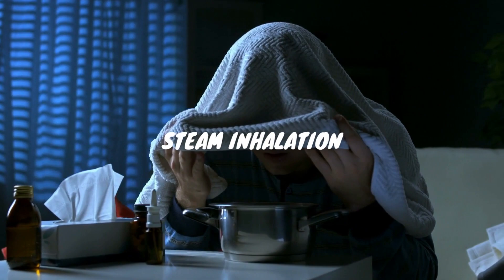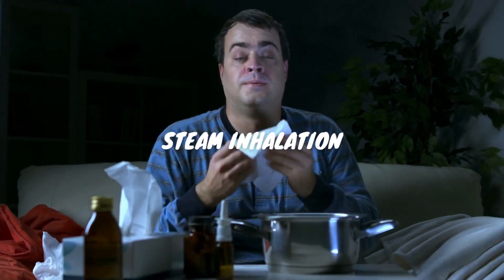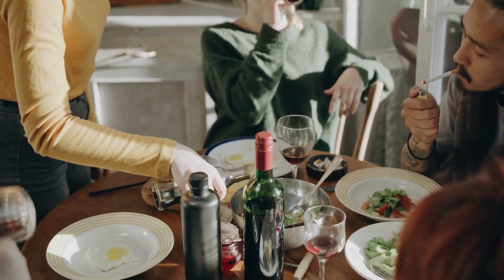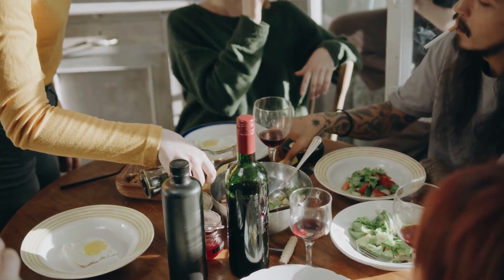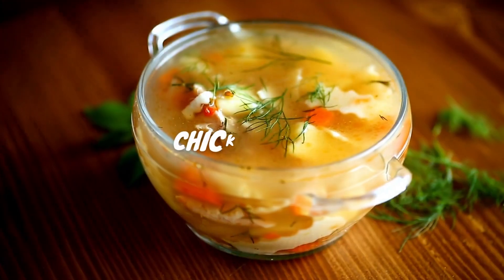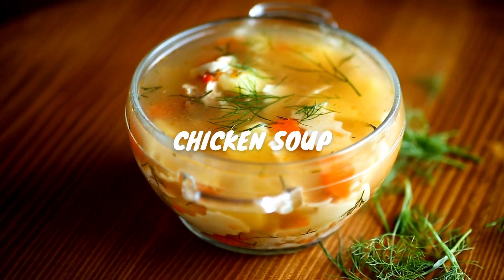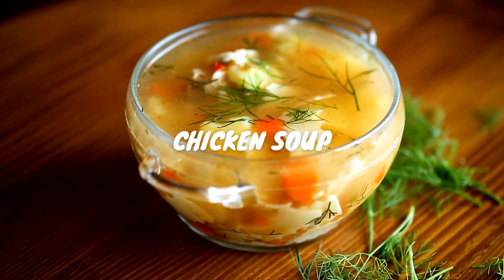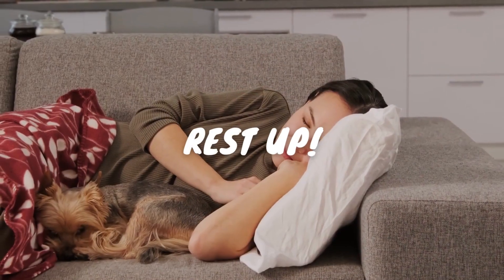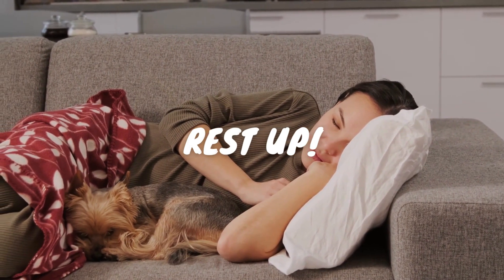Inhaling steam can help reduce the symptoms of a sore throat — just fill a bowl with hot water, lean over it, and breathe in deeply. Cigarette smoke, alcohol, and spicy foods can aggravate a sore throat, so it's best to avoid these until you're feeling better. And it's not just a comforting meal — chicken soup can actually act as an anti-inflammatory and help reduce symptoms of a sore throat.